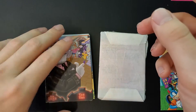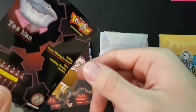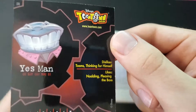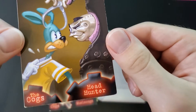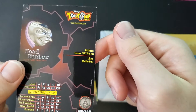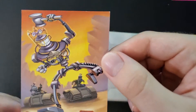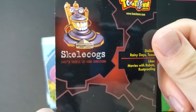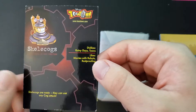And finally here are the Bossbots. Here's the Yes Man — another creepy cog with big teeth, just like Mr. Hollywood. Here's the Head Hunter — hunting toon heads. He looks a little less silly in this artwork than he does in game. There's also a Skelecog card — likes movies with robots and rust proofing. Skelecogs are nasty — they can use any cog attack.